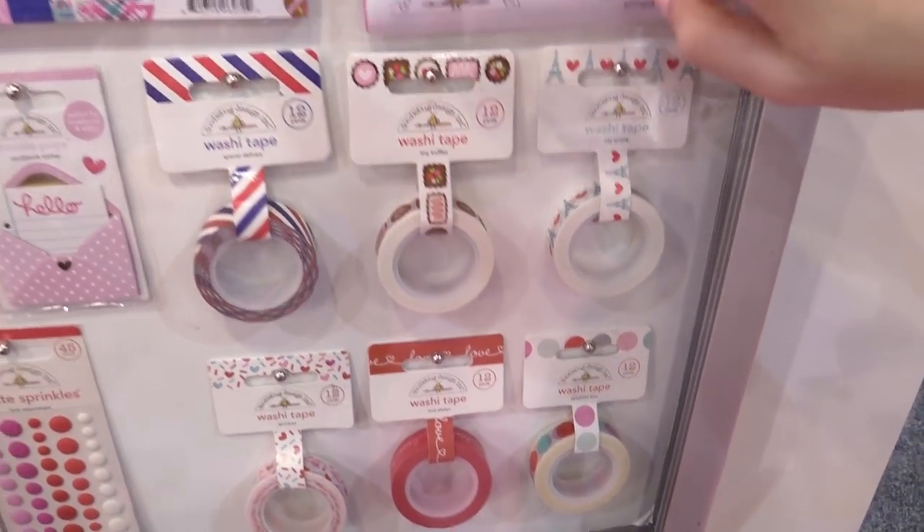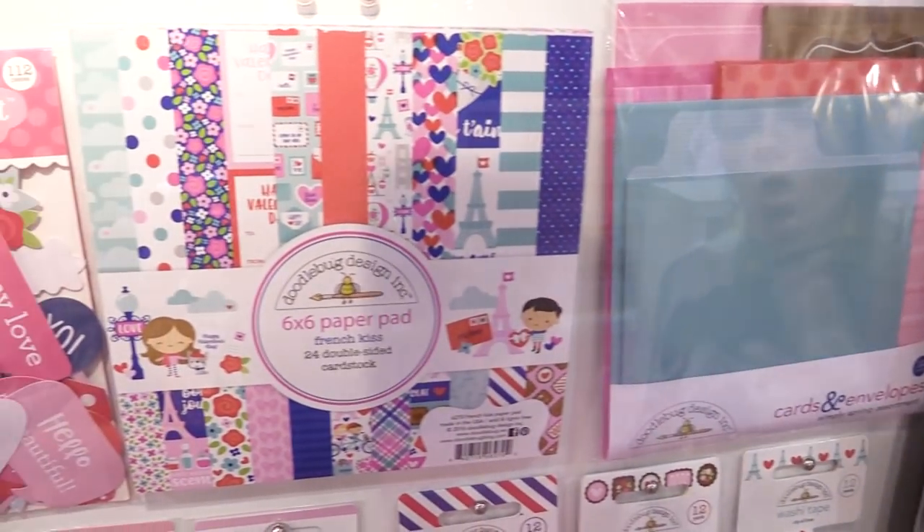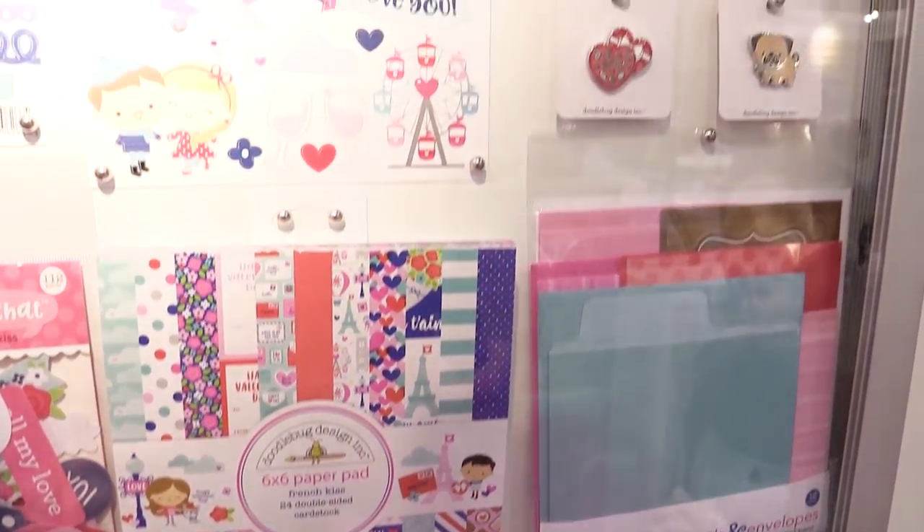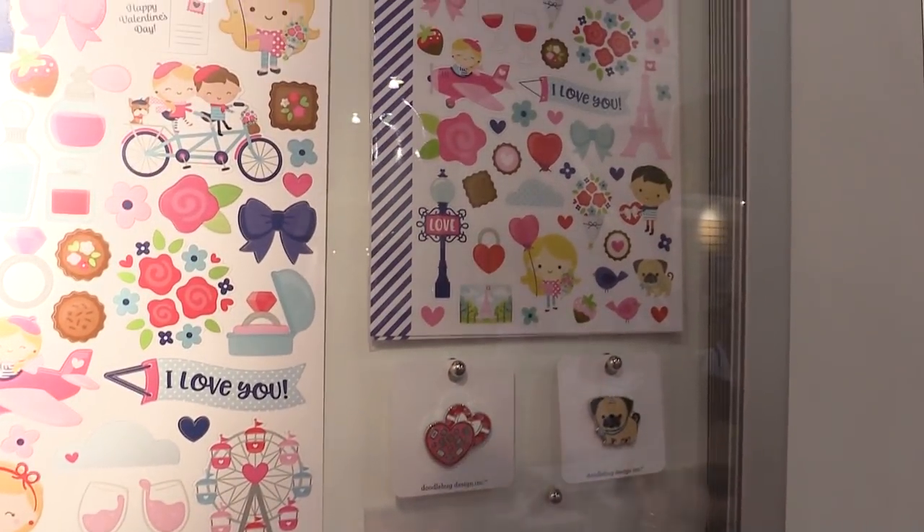And then lastly there's the six by six paper pad and the cardstock. This is the new French Kiss line from Doodle Bug Design.